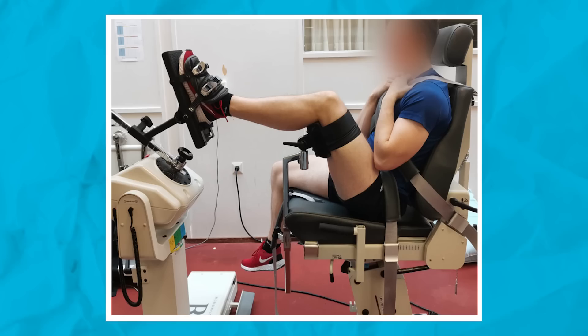They looked at hand grip strength, bench press one rep max strength, vertical jump, and quadriceps contraction, which was measured by something called an isokinetic dynamometer — apologies to exercise physiologists if I brutalized that term. They measured maximal contraction at 30, 60, 180, and 200 degrees of flexion. It's like a leg extension where you push as hard as you can but it won't move, and they register how much force is being produced.